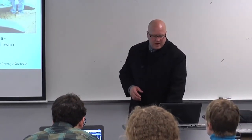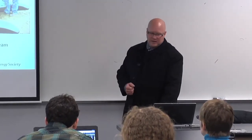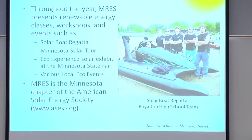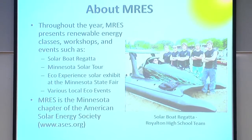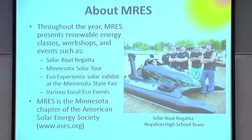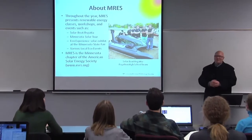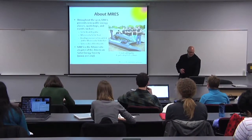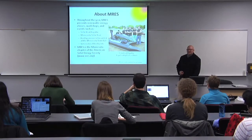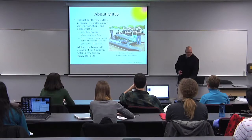MRES hosts a whole number of events — I encourage you to Google MRES. Take a look at the solar boat regatta and the Minnesota Solar Tour in October, which is a great opportunity to see where solar technology is being implemented. Also check out the Eco Experience at the State Fair, on the north side of the fairgrounds. We do approximately 70 to 80 outreach events a year, going out and tabling with our partner organizations.